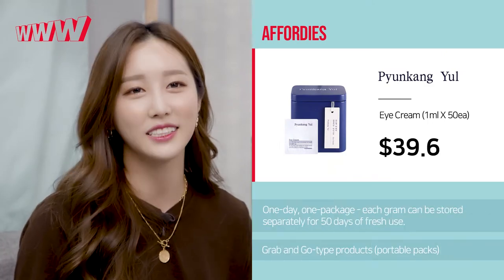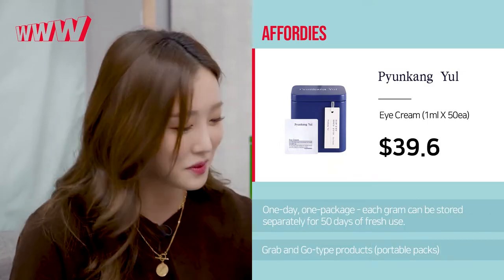The second one I brought in is Pyongyang Yul's eye cream — I keep trying to say ice cream. Look at this package. So extra. When I first saw the packaging it came in a box and I was just like, 'What?' It was really big.